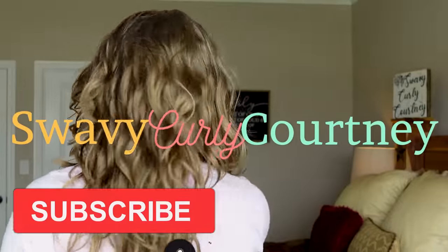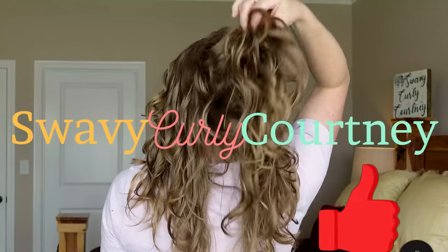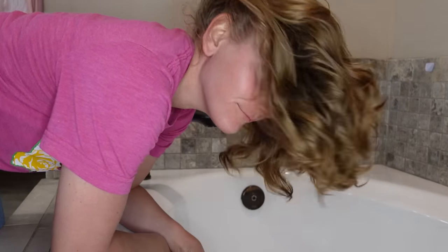Oh hello, welcome to this wonderful wavy curly Wednesday! I'm so glad you're here — I am in a great mood today. You want to know why? Because there are all these really fun summer and spring activities happening. I am going to show you my favorite simple, easy wash day routine so we can get out the door and go do all the fun things. Let's get into it!